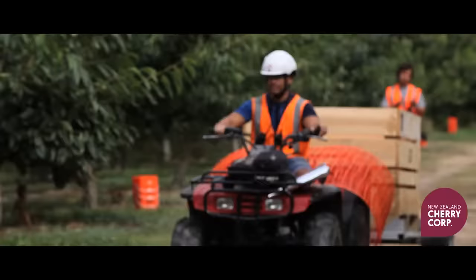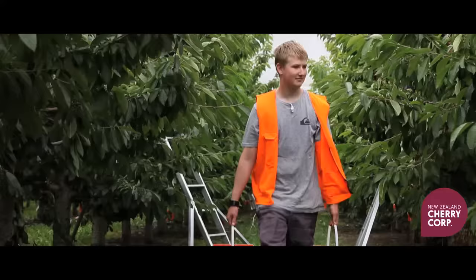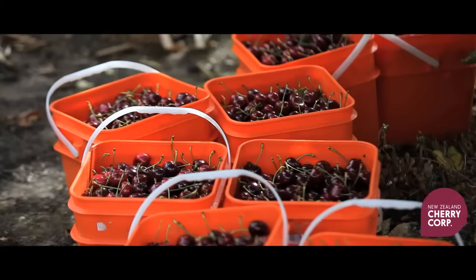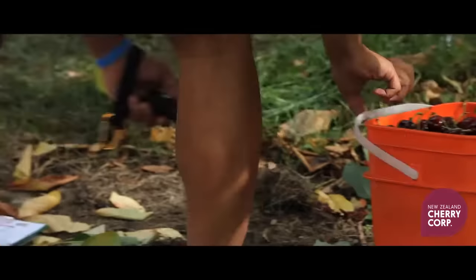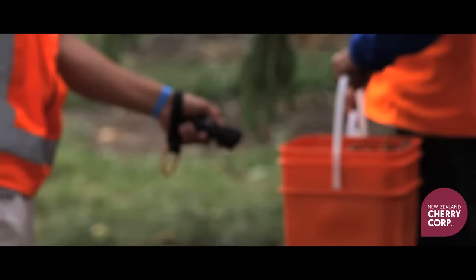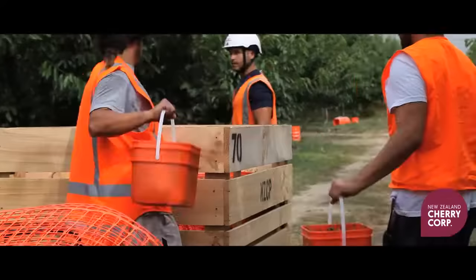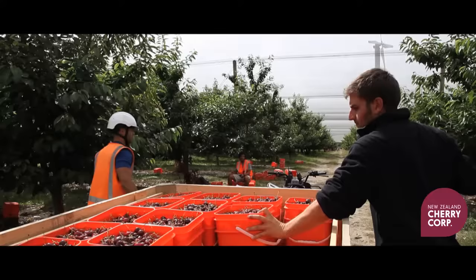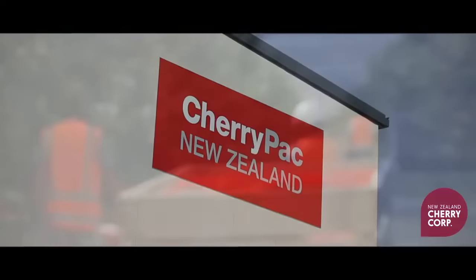Under cover of our protective netting, the team carefully harvests the fruit. Working together, they are able to have the cherries safely on their way to our state-of-the-art pack house within one hour of picking.